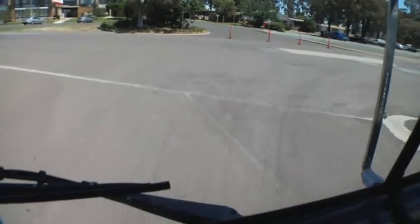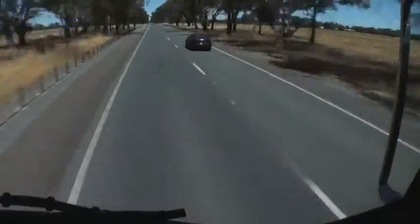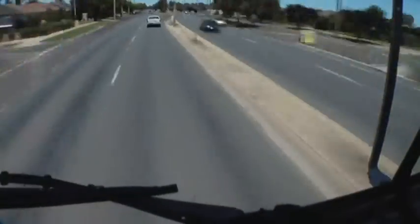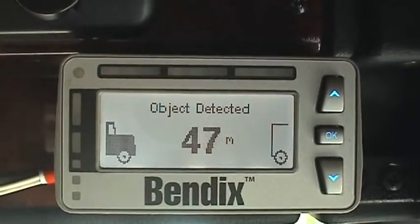One of the difficulties facing a truck driver, particularly in suburban traffic, is the impact of vehicles cutting into the lane in front. Another technology we've developed in recent times, to be introduced as part of our electronic safety systems package, is a package called ACB, which is Active Cruise with Brakes.